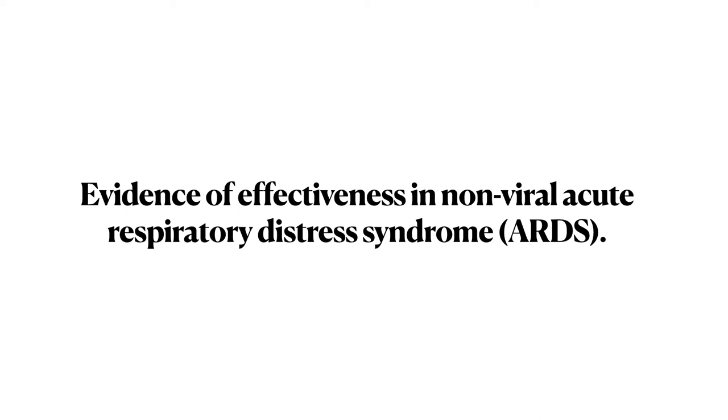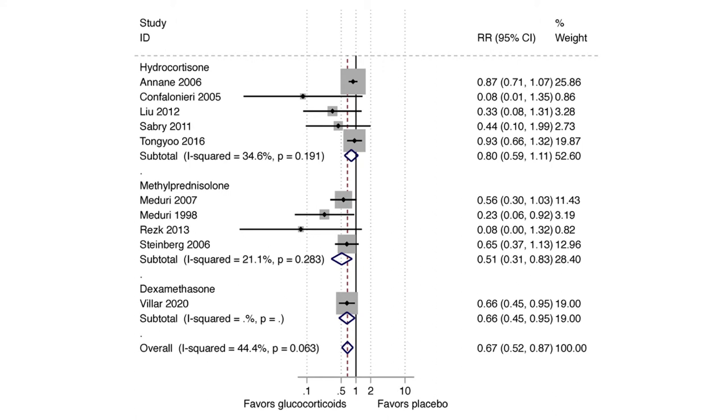There is also evidence of effectiveness in non-viral ARDS. A meta-analysis of previous trials shows that there is an overall mortality benefit of giving steroids even in non-viral ARDS.